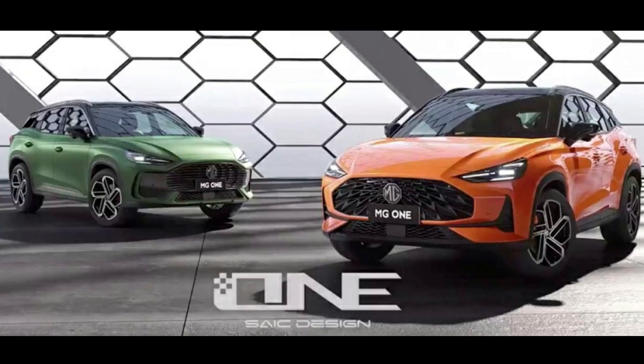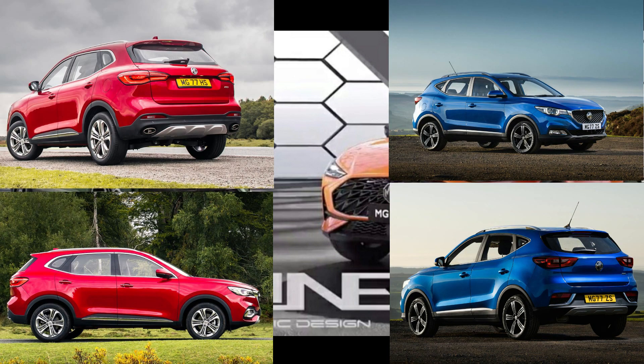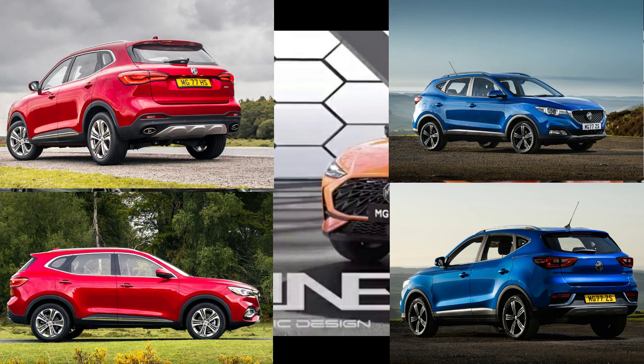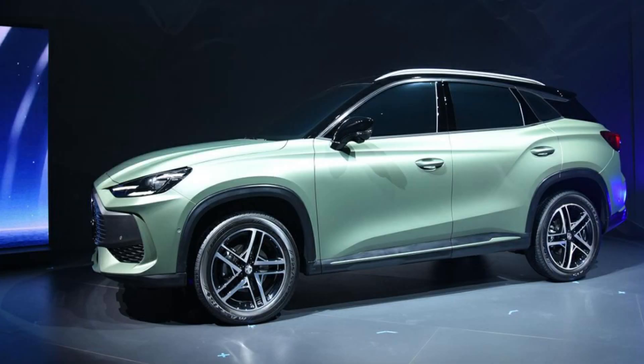The MG1 comes with the latest platform — the Sigma — from MG, and completes their lineup of SUVs. It inserts in the middle between the 2020 MG HS SUV and the 2018 MG ZS, which is a model that has a chance to market in Thailand and other Asian states later this year and other international markets. So it sits between the MG HS and the MG ZS, completing the trio of new SUV models based on the Sigma platform.